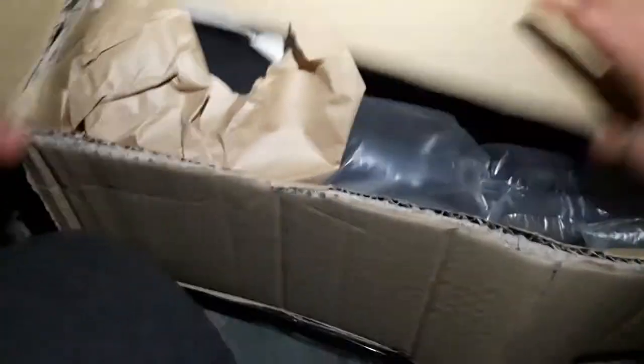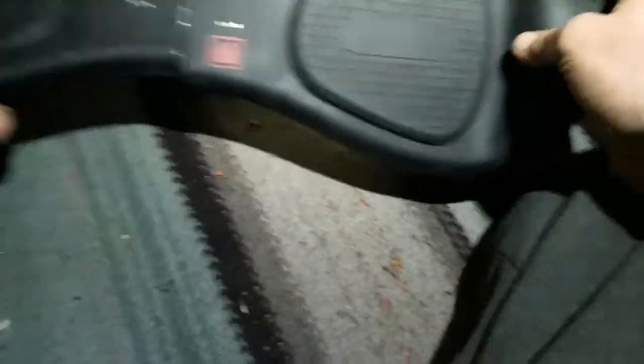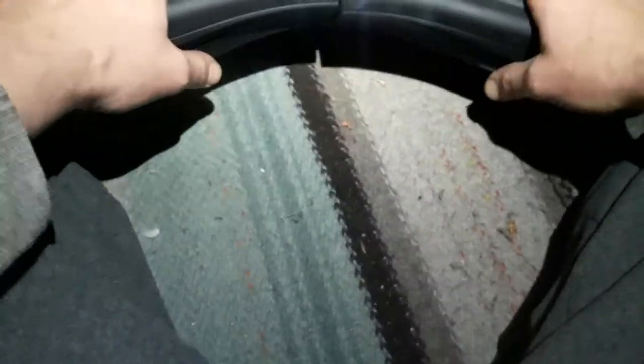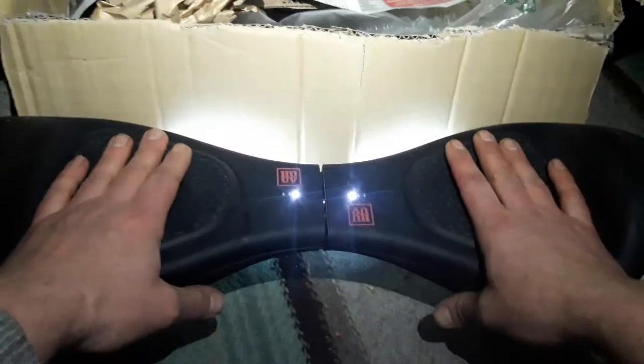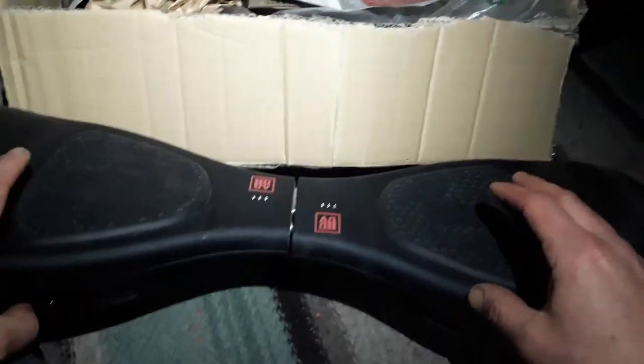I bought something like this — it's a hoverboard kind of thing. It's really heavy. I have no idea what this is, I mean, I kind of know what it's really for. Oh my god, it even says something. I'll switch it off. Interesting.